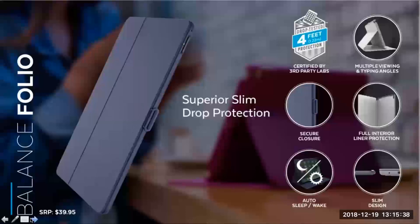Our last slide for product is Balance Folio. This case offers the perfect balance of drop protection and a slim design for a tablet. It has the essential benefits of four feet of drop protection, a secure closure, and it stands up for multiple viewing angles. We have custom-fit folios for Apple, Samsung, and other OEMs, but we also offer two universal sizes. The small size is seven to eight and a half inches, and the larger size covers tablets from nine to ten and a half inches — so two SKUs cover a lot of tablets.